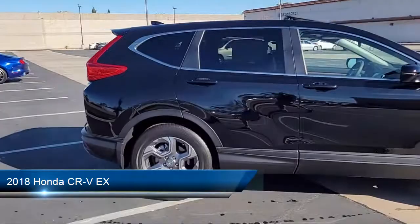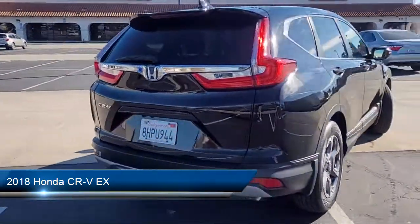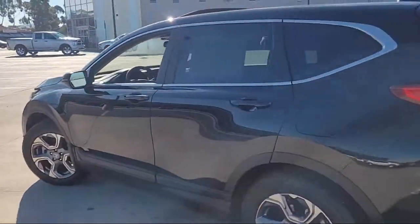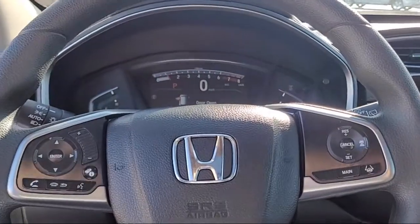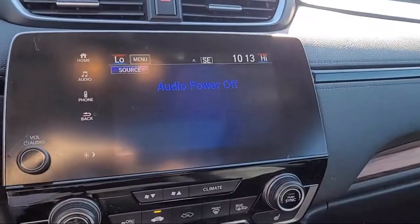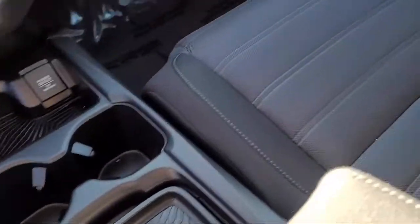It comes equipped with cross-traffic alert, heated front seats, blind spot monitor, power outside mirrors, lane keep assist, a powerful and efficient turbocharged engine, steering wheel controls, privacy glass, lane departure warning, and a rear spoiler. And it has less than 10,000 miles on the odometer.